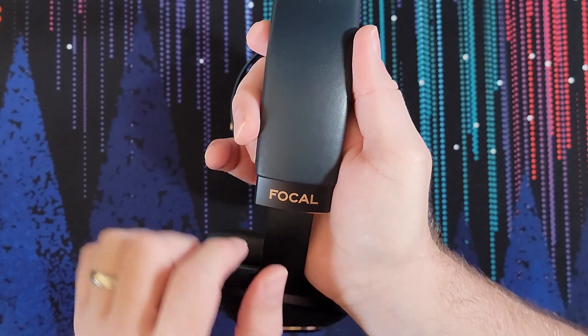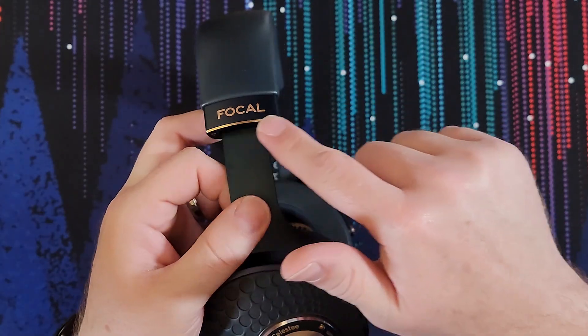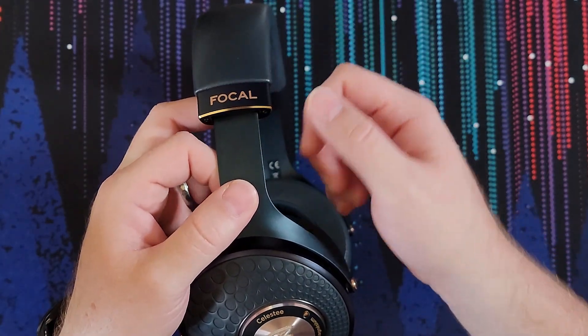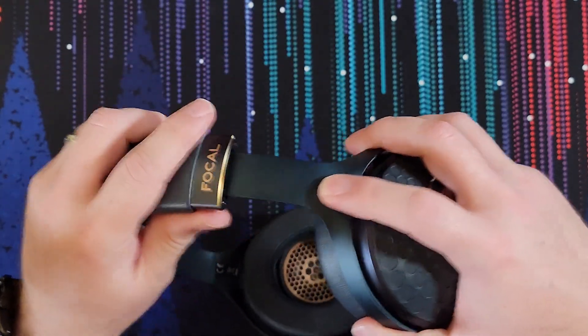It has some nice bevels along the edges that again match the color scheme. The adjusting mechanism is a clicking mechanism — pretty satisfying. It's not the firmest adjustment; it will slip a little bit if you put too much force on it, but it's never been too much of a problem. I've been able to set it to a certain size and leave it there easy peasy. With the hat, I just adjust it all the way and it fits me perfect.